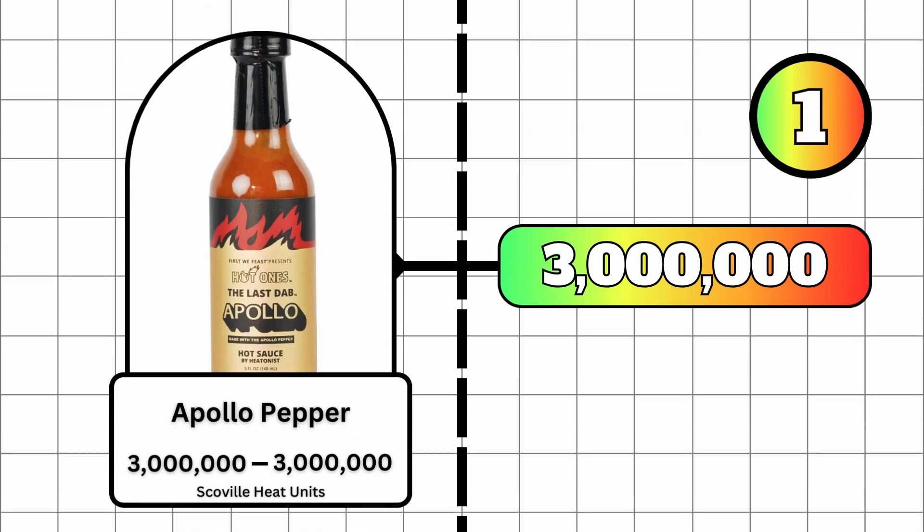And at number 1, the unofficial world's hottest pepper, the Apollo pepper. This pepper is said to exceed 3 million Scoville heat units. This pepper was created when Ed Curry of Pucker Butt combined the Carolina Reaper and the official world's hottest pepper, Pepper X.